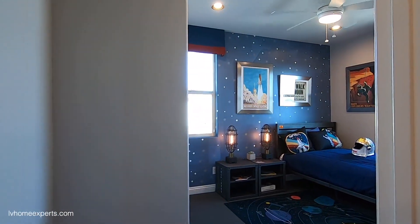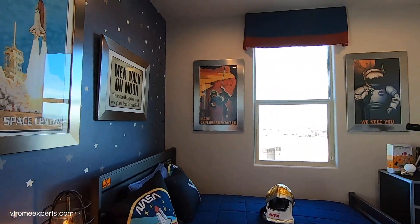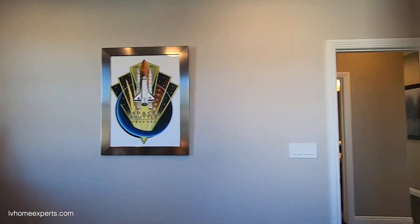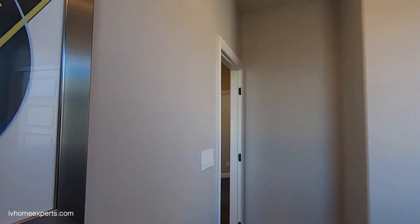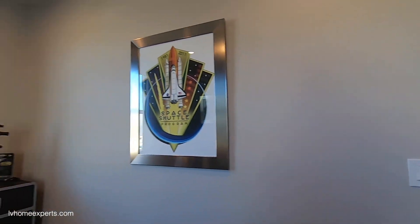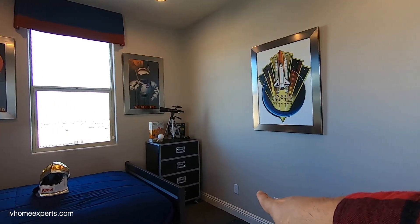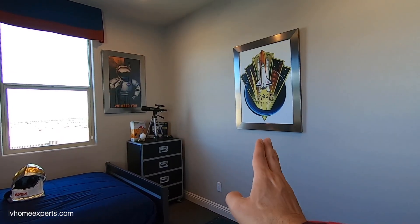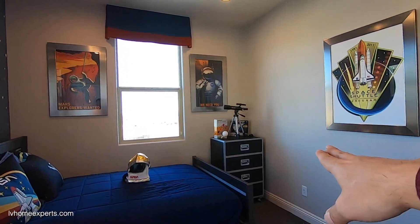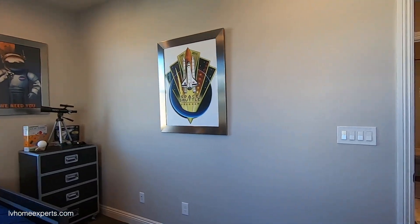Coming into the third bedroom — it's 12 by 12. It has four can lights, which is definitely an upgrade. One thing I want to share: when you're going through the design studio, especially with low voltage, you have a one-gang outlet here with Cat 6 and cable. Think about where your bed is going to sit — if the bed's going here, you may want your TV outlet here rather than over there. Pre-plan your electrical based on your layout.